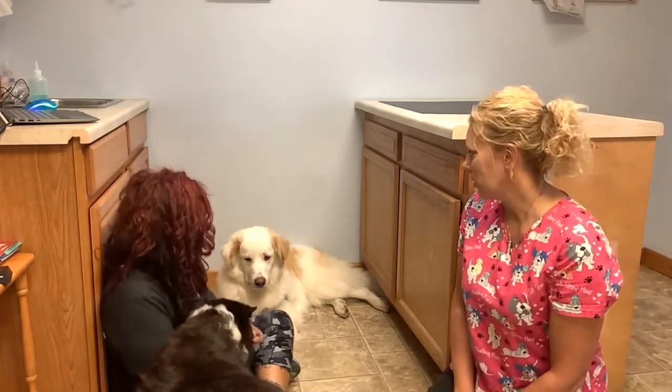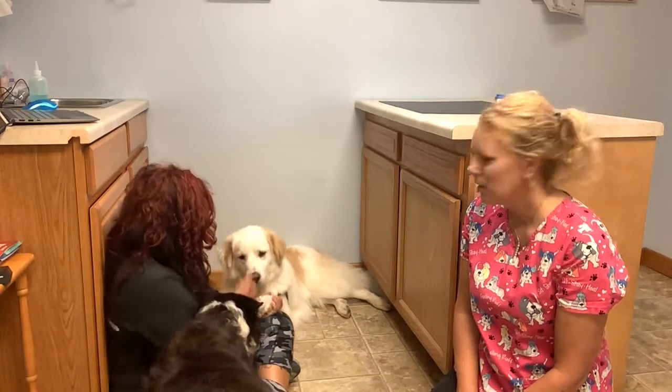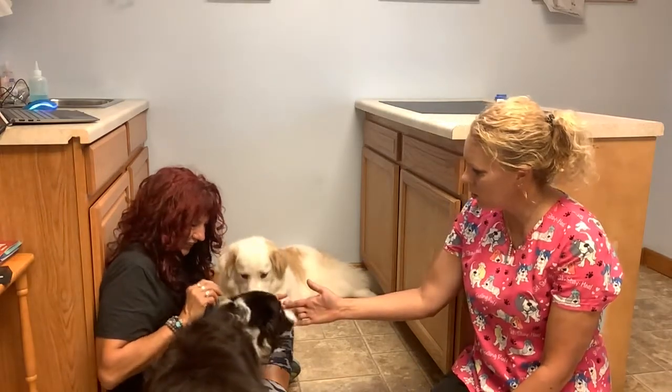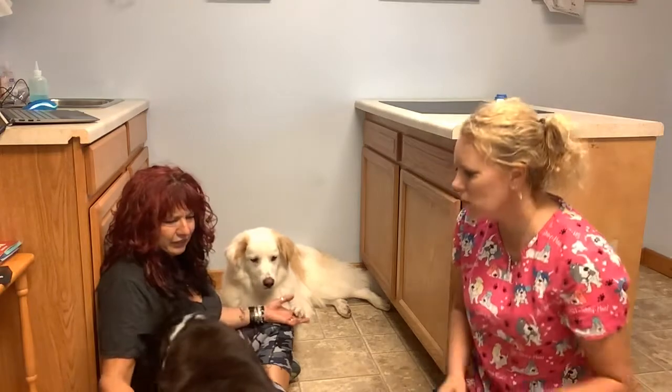With Olaf, I just tell him to touch — nose touch, paw touch. Yes, good job! And Pepper, she does a good hand touch. Good girl! She also used to shake when she was younger.